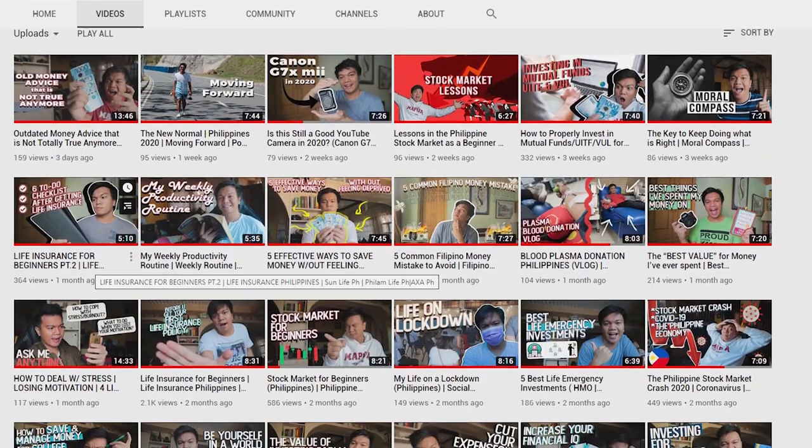Next tip is title. Yung una naman nakikita ng viewer is yung thumbnail and title. When it comes to title, para sa akin, I just use broad and fundamental titles. For example, nasa personal finance kasi yung channel ko, so usually I use titles like 'stock market for beginners' or 'life insurance for beginners' — para broad and general yung tatamaan ng channel ko.